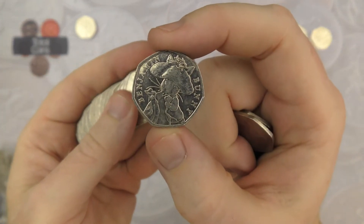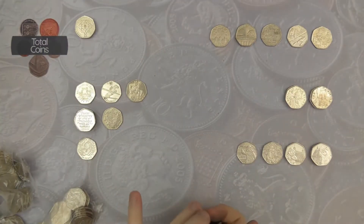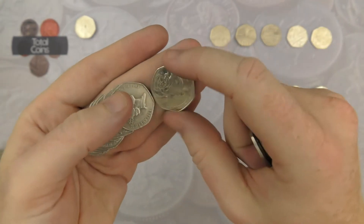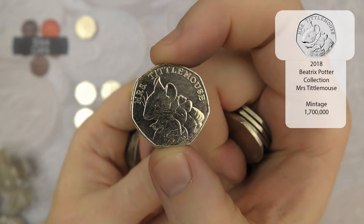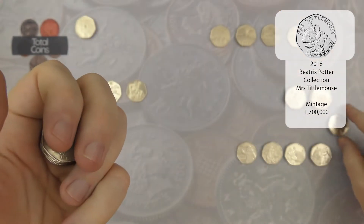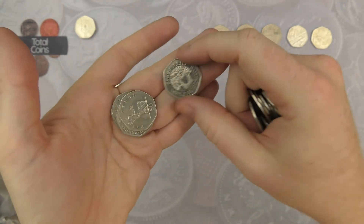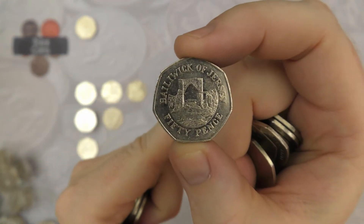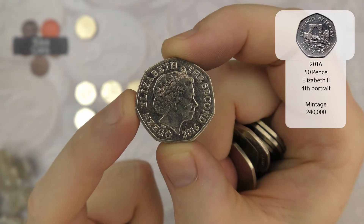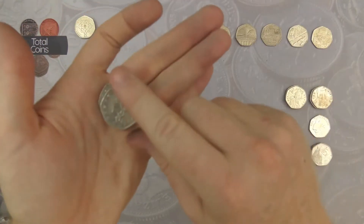There is Benjamin Bunny number three for the hunt. And there's another nice one - it's the 2018 Mrs. Tittlemouse. The 2018 Beatrix Potter set is all quite rare, so any find from the 2018 Beatrix Potters is a very very nice find. We've also got another Bailiwick of Jersey in really good condition - what year? It's 2016. Very nice - definitely bumping up the numbers for the Jersey 50ps at the moment.